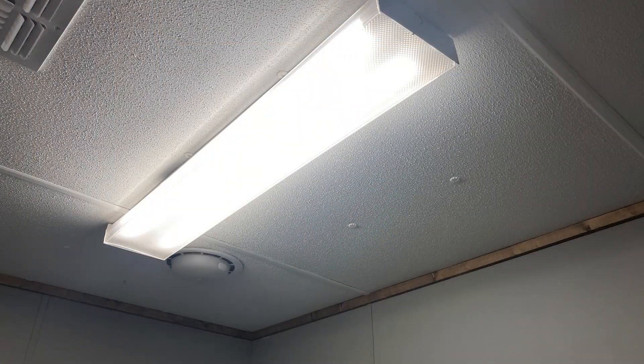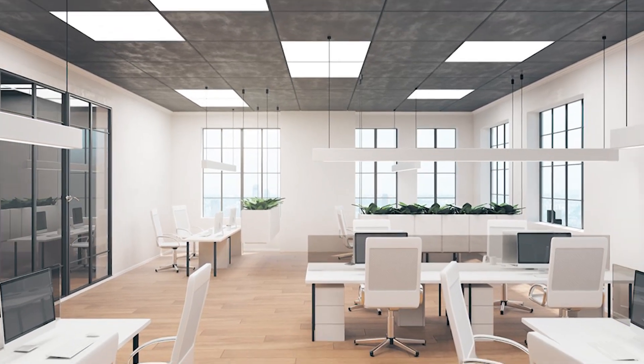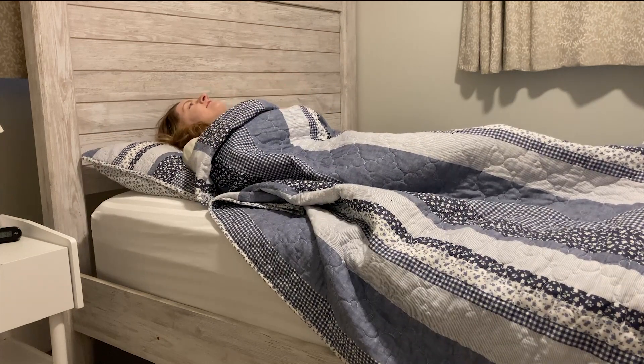People respond to light, and given that we spend an average of 93% of our time indoors, we are primarily exposed to artificial light. Most of this lighting has a lot of blue in the light spectrum. This may be alright during the daytime, but it can prevent us from winding down in the evening.